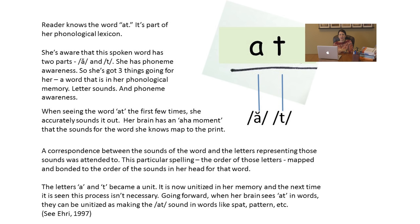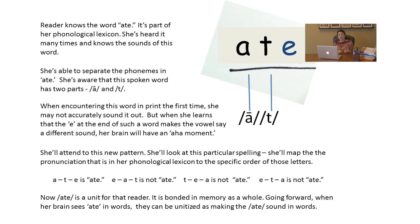When she comes to 'at' the very first few times, she accurately sounds it out: /a/…/t/…'at.' Her brain has a little aha moment behind the scenes and maps the /a/ to the letter A and the /t/ to the letter T. A correspondence between the sounds of the word and the letters on the page representing those sounds was attended to — not even consciously. This particular spelling, the order of those letters A and T, mapped and bonded to the sounds in her head for that word. So A and T became a unit — unitized in her memory. The next time it's seen, the brain just gives it to her. Going forward, it'll see 'at' in words and it'll be unitized as making the /at/ sound, like in 'spat' and 'pattern.'